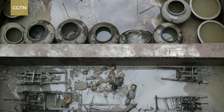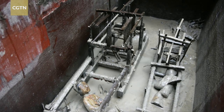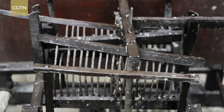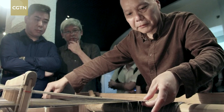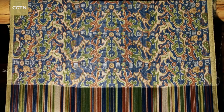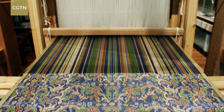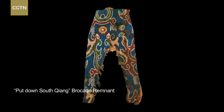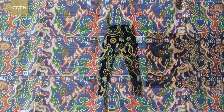Four jacquard-type looms, unearthed from Lao Guan Shan Han tomb at Chengdu, provide a clue as to this past craftsmanship. In 2018, China's National Silk Museum adopted the Han techniques to replicate the five stars brocade. After many months of effort, the images on the ancient brocade were laid anew before the eyes of the public.